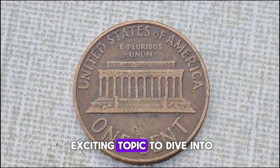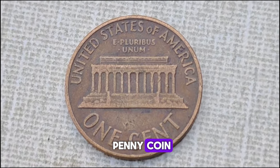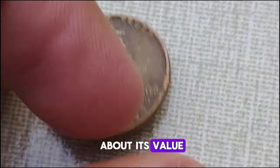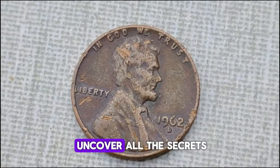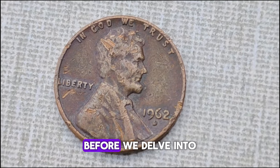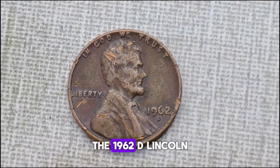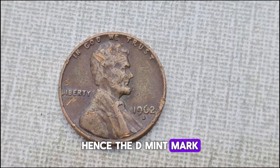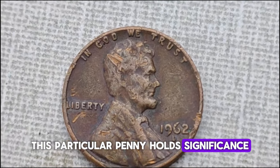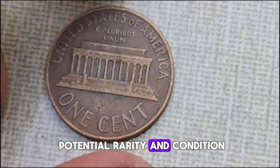Today we have an exciting topic: the 1962 D-Mint Mark Lincoln one-cent penny coin. Have you ever wondered about its value and if it's worth your money? Before we delve into the value and worth of this coin, let's talk a bit about its history. The 1962 D-Lincoln penny was minted in Denver — hence the D-Mint Mark. This particular penny holds significance not just for its age, but also for its potential rarity and condition.